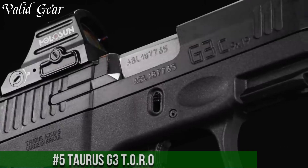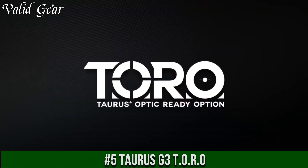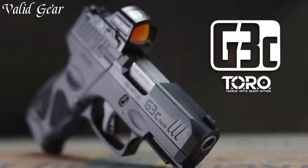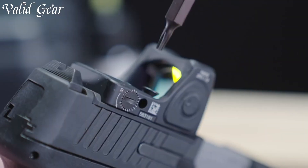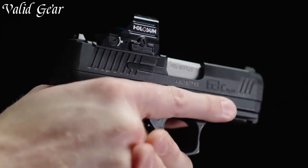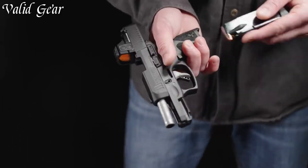Number 5: Taurus G3 Toro — a cutting-edge advancement in firearm technology. With a sleek design and exceptional performance, the G3 Toro redefines precision and versatility. Its tactical optics-ready TORO system allows for seamless integration of red dot sights, enhancing accuracy and targeting speed.